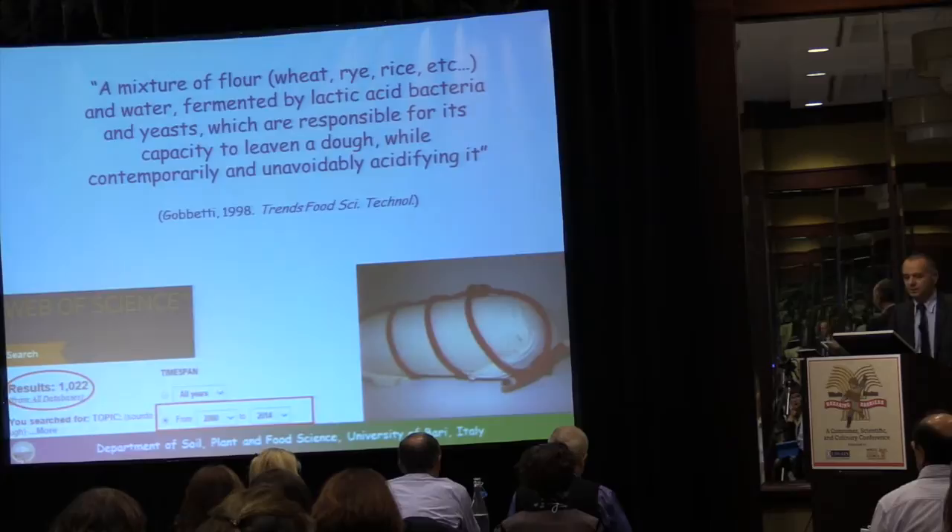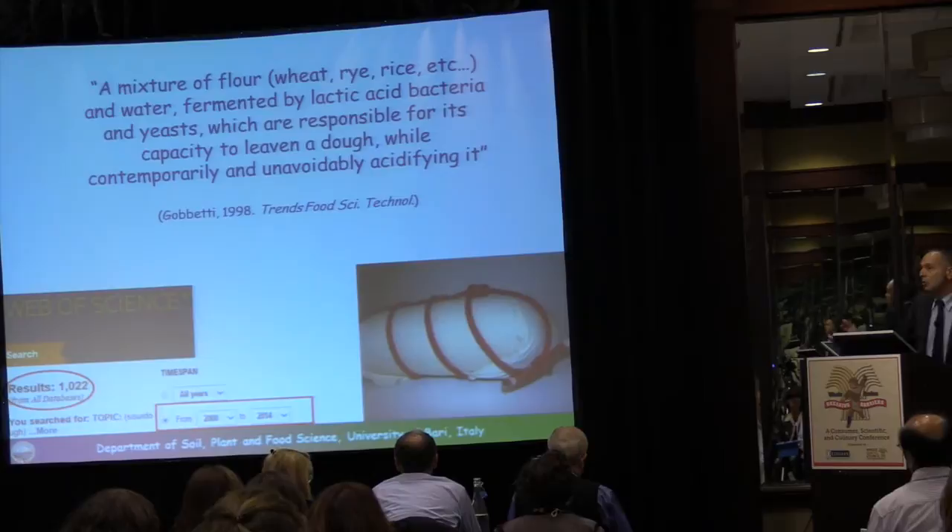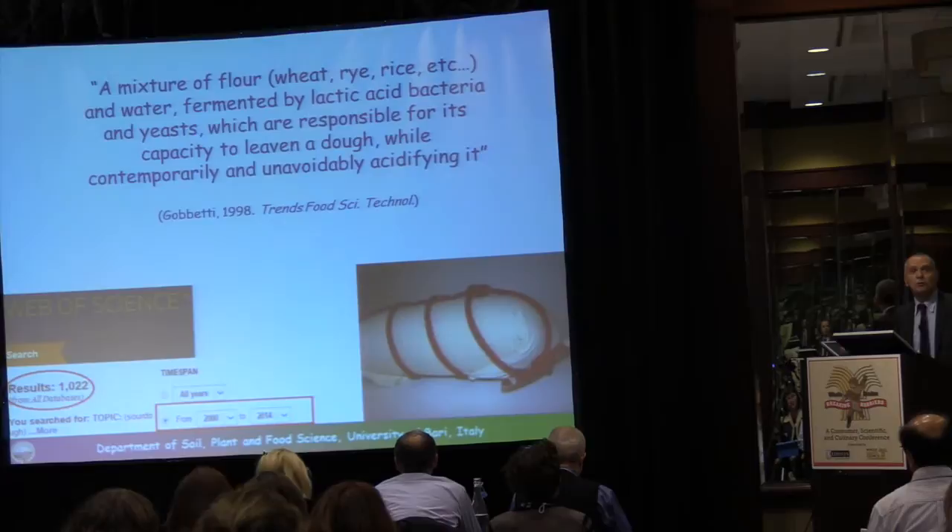Searching scientific databases like Web of Science returns a large number of results for sourdough, which shows how sourdough is very important not only for bakers but also for the scientific community.